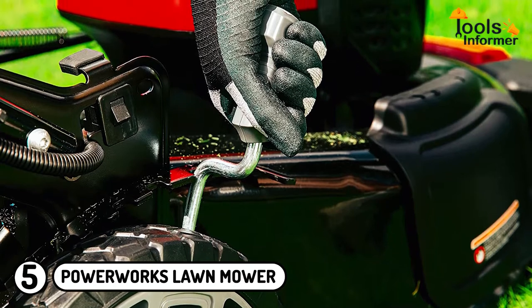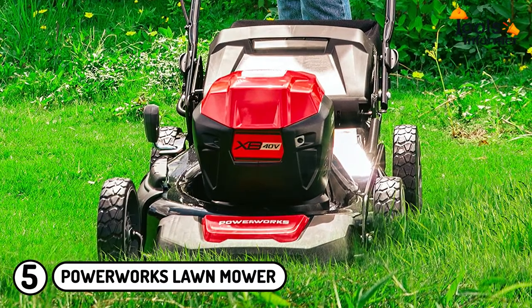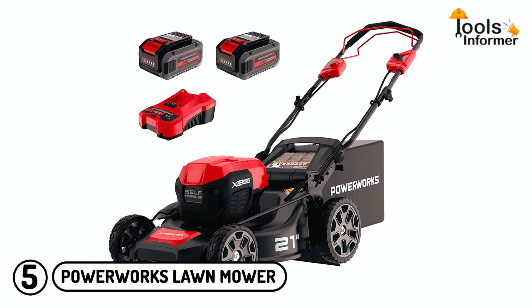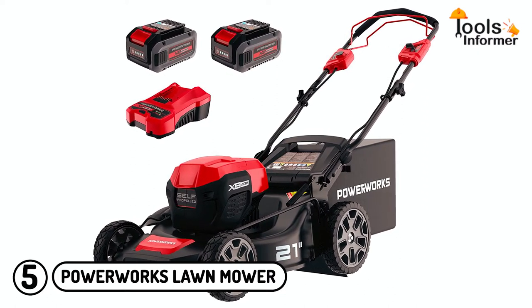Moreover, the PowerWorks XB 40-volt electric lawnmower offers a seven-position cutting height adjustment, enabling the user to set their preferred height from 1 and 3/8-inch to 3 and 3/4-inch. Last but not least, this lawnmower is fitted with two 4-ampere-hour batteries that deliver excellent power, and a charger is included.